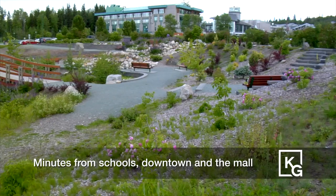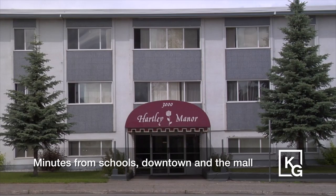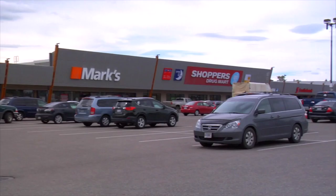Whether you choose your location close to the University, downtown or other residential neighborhoods, you'll find our properties consistently feature tasteful, clean rental suites managed by accessible on-site staff.